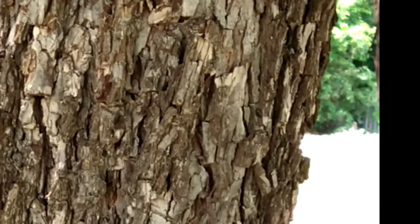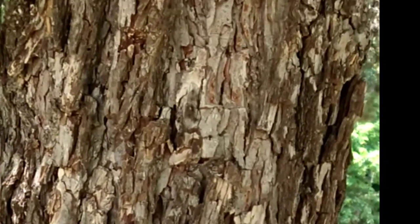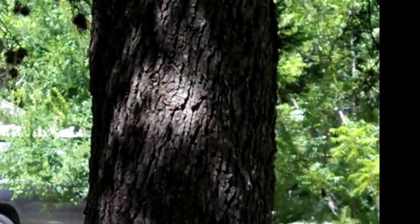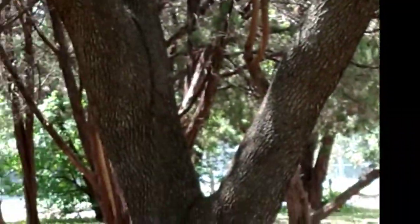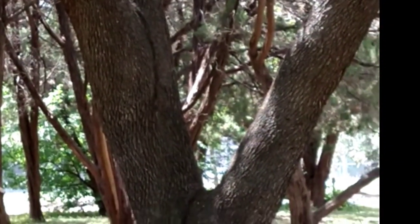I'm looking at a pecan tree — this is the bark of a pecan tree — and it's right next to an oak tree. This is the oak tree. I was looking at the squirrels up in the tree. There's another oak tree over here.